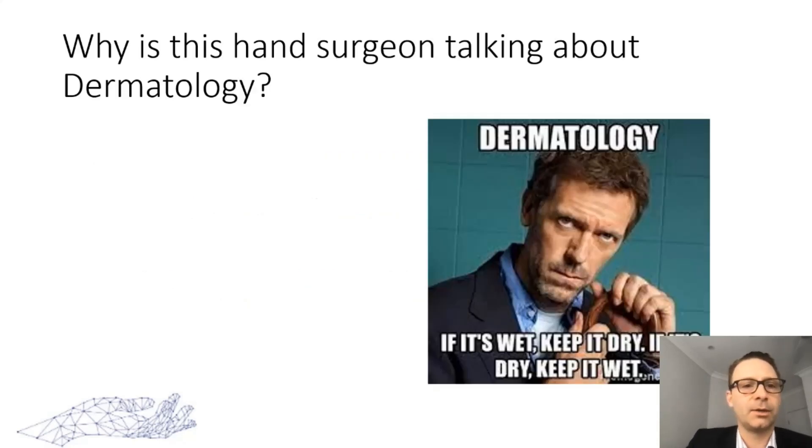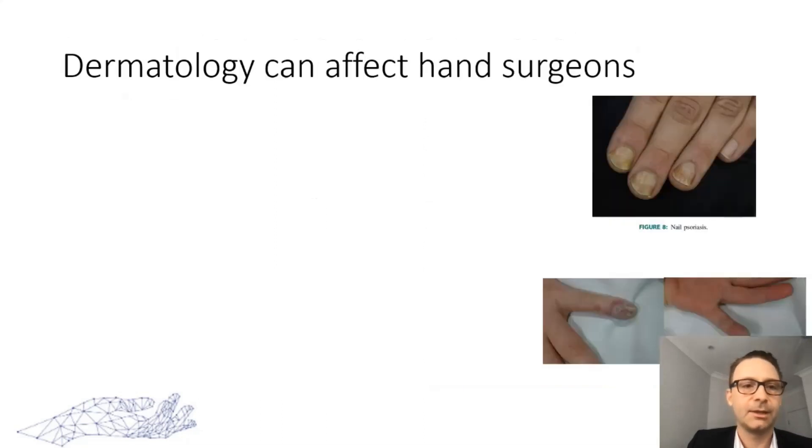So why is this hand surgeon going on about dermatology? After all, we know: if it's wet make it dry, if it's dry make it wet, and if that doesn't work try steroids. Well, believe it or not, dermatology can affect us as hand surgeons and more importantly can affect our patients.